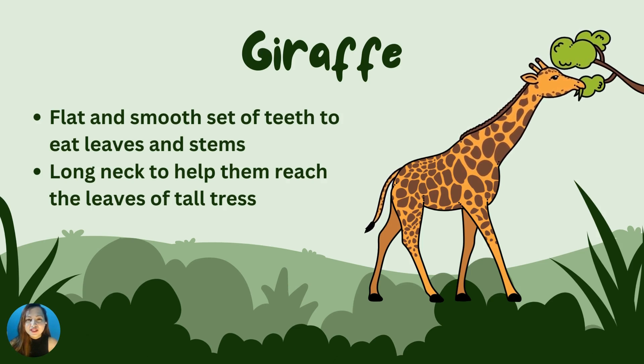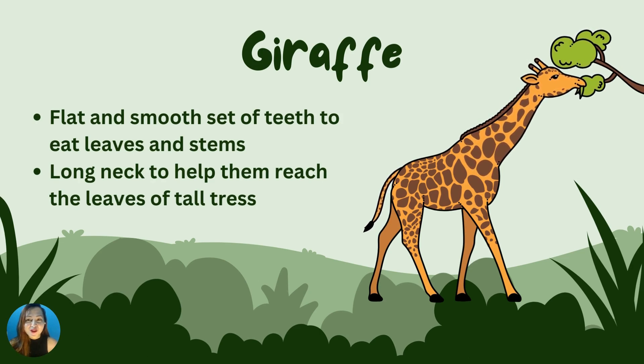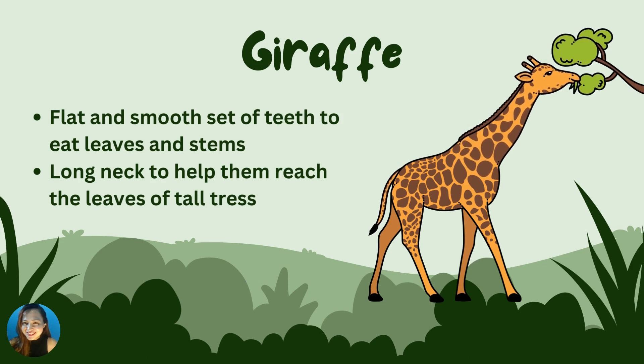Let's start with the giraffe. Giraffes have a flat and smooth set of teeth that they use to eat leaves. They have long necks, which helps them reach food high up in the trees. What does a giraffe use to get food? Correct! Flat and smooth set of teeth and, of course, a long neck. Good job!